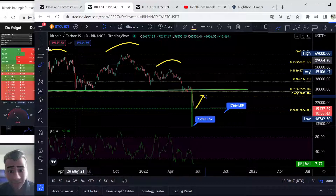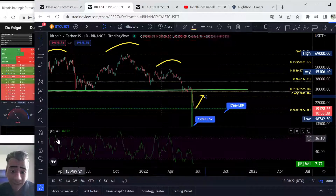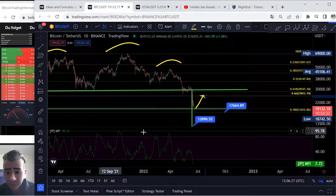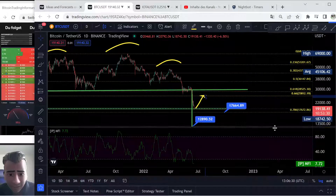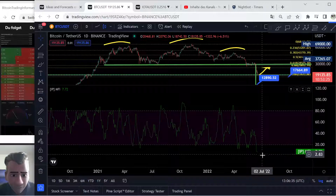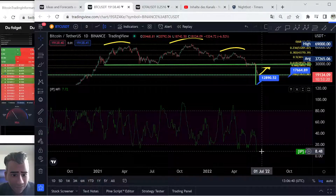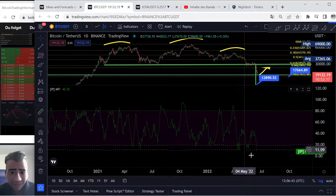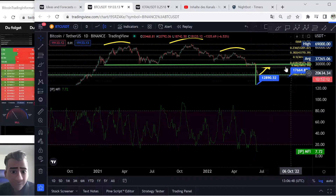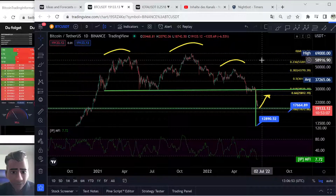What else can help us? This is the MFI — the Money Flow Index indicator. Why can this help us for a next move to the upside? Because we are oversold. Look at this: here on the downside we are extremely oversold — MFI at 7.72 points. This is a really big oversold sign for Bitcoin, and maybe we see the next move to the upside, maybe in the direction of $25,000.